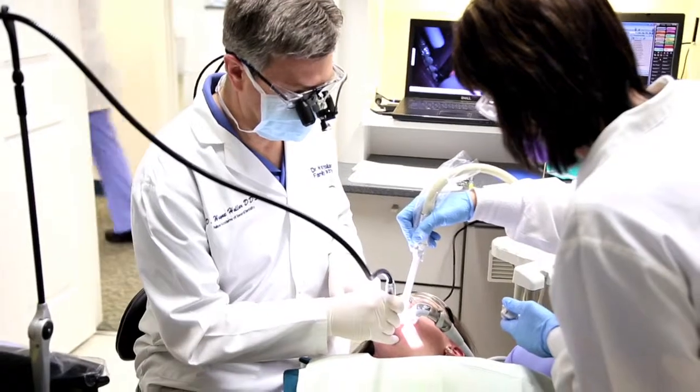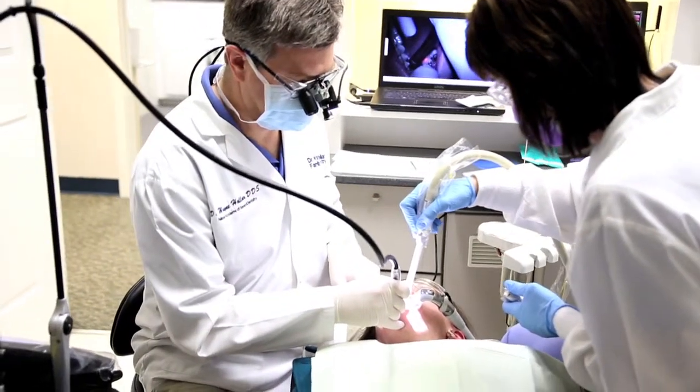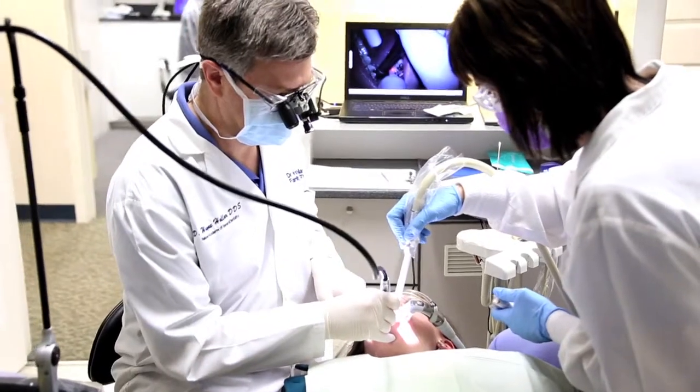The advantages that you get from using the camera and being able to show patients what you see — there's just not any other way to do that.